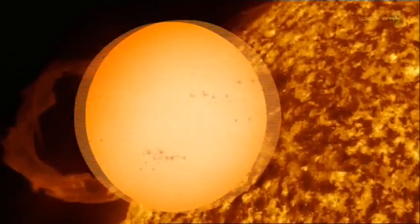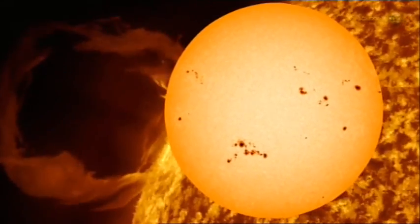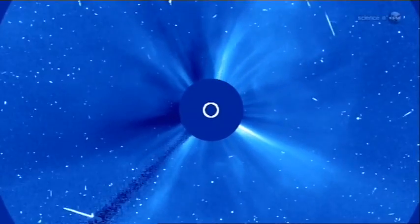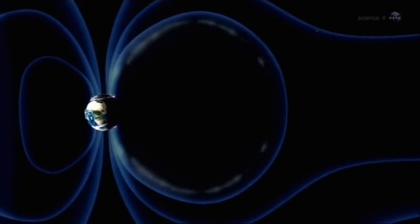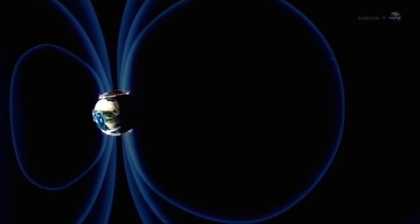As the Sun enters the peak of its 11-year sunspot cycle, it ejects high-speed electrons and protons into space. Deflected by the Earth's magnetic field, they collide with the upper atmosphere near the poles, producing the aurora.